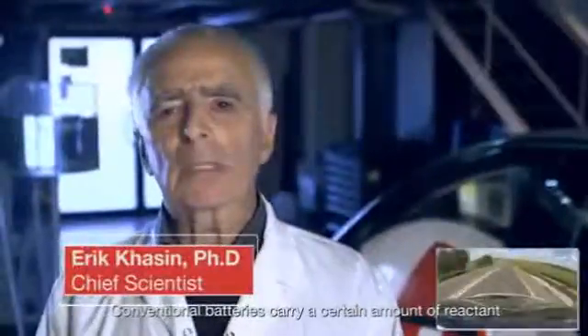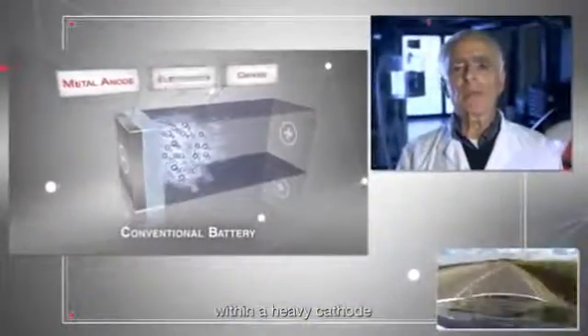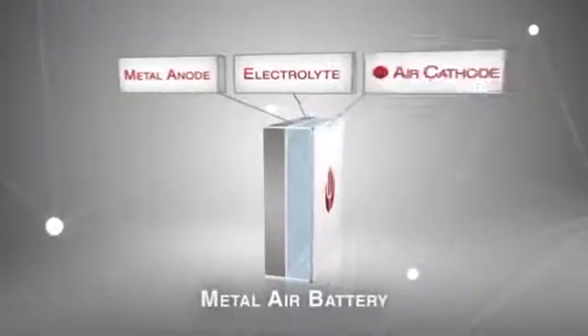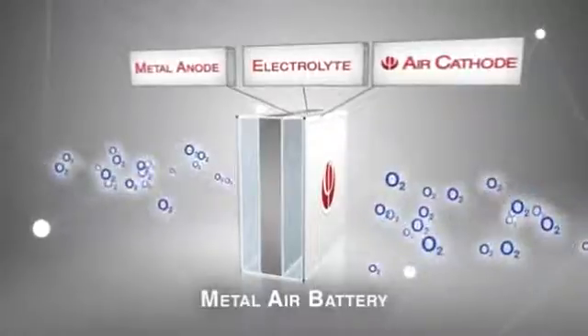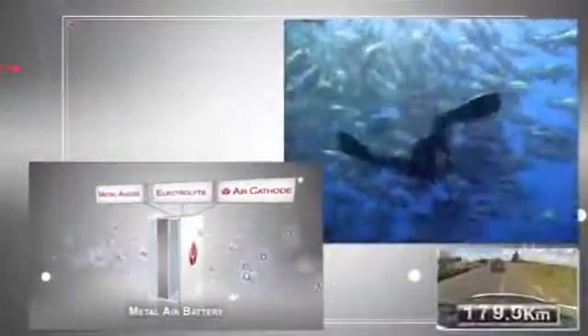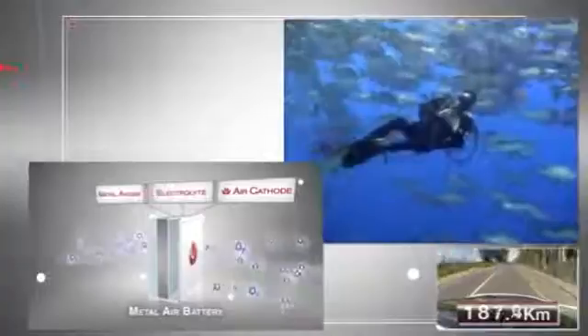A conventional battery carries a certain amount of reactant within a heavy cathode. Oxygen is a key reactant releasing energy from metal. Metal air batteries feature an air electrode that breathes oxygen directly from ambient air, making them significantly lighter. Simply put, it's like the difference between a scuba diver and a fish — while the diver carries oxygen tanks in order to breathe, the fish simply breathes through its gills.